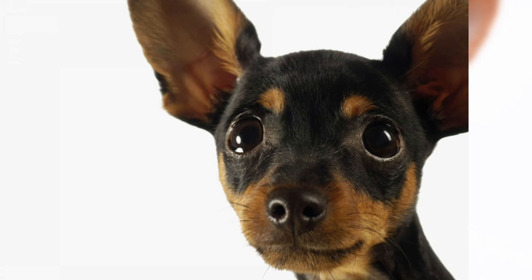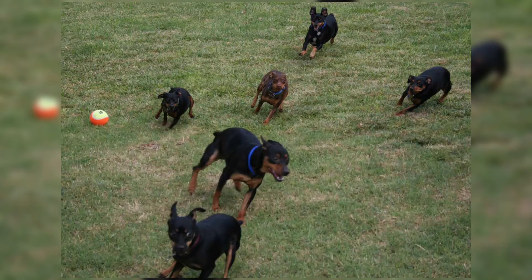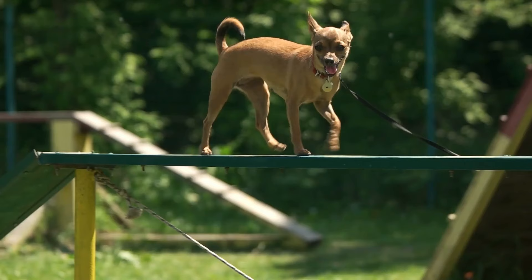Chihuahuas and Miniature Pinschers have many things in common. They're both tiny, have similar coat colors, and have upright ears. As a result, most people often mistake these two dog breeds. But don't be fooled — these two dog breeds have a lot of distinct differences.